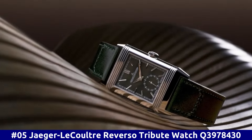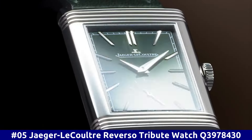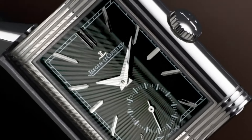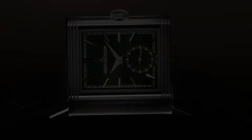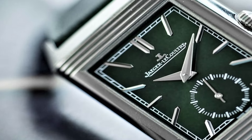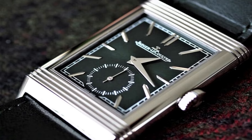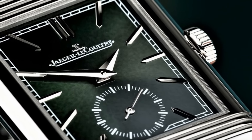Number 5: Jaeger-LeCoultre Reverso Tribute Watch Q3978430. Movement: manual wind. Case size 46mm. Hour markers: index. Watch shape: rectangle. Case back: solid. Features: time only. Gender: men. Band material: leather. Band color: green. Buckle type: deployment. Style: casual dress. Water resistance: 30 meters, 3 ATM. Model: Reverso. Display: analog.